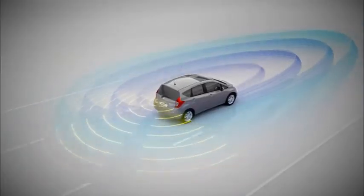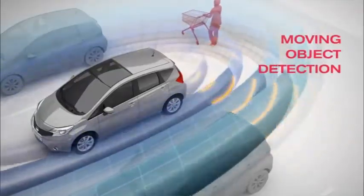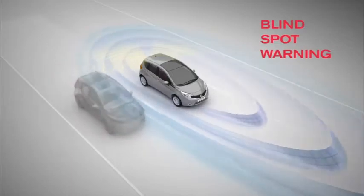Safety Shield is a unique technology in the compact car segment. It basically comprises three devices: the lane departure warning, the moving object detection, and finally the blind spot warning. With Safety Shield combined with the Around View Monitor, all drivers will obviously reduce accidents, improve safety, reduce damage to the car, and therefore improve the cost of ownership.